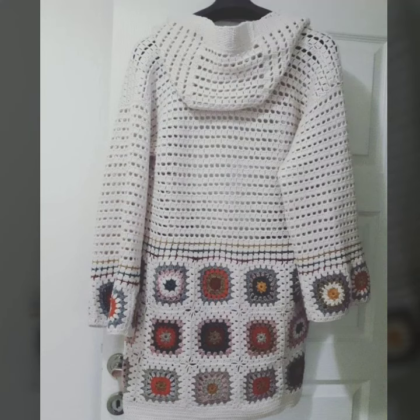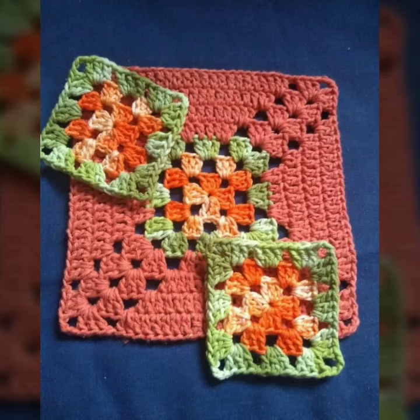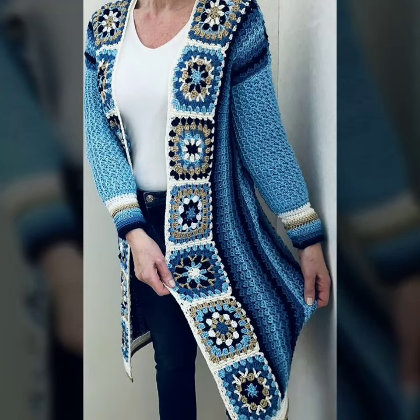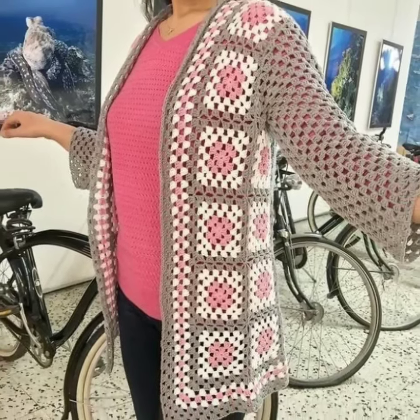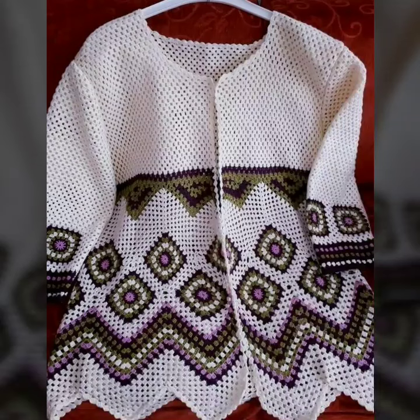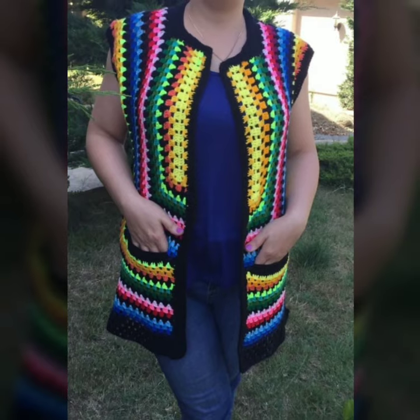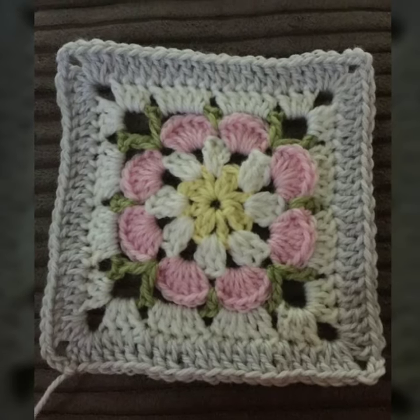Hey boys, welcome back to my YouTube channel! Hope you guys are doing very well. Here I am back again with an outstanding and stylish pre-crocheted cardigan patterns — cardigan design ideas for girls. In this video you will find the most stylish and most beautiful cardigan designs.